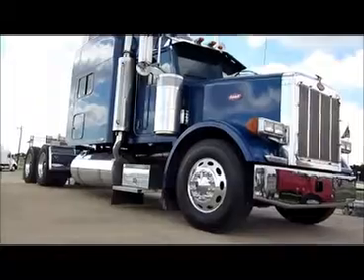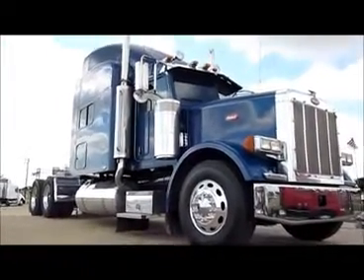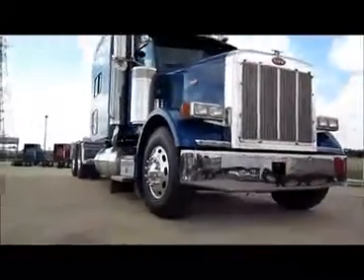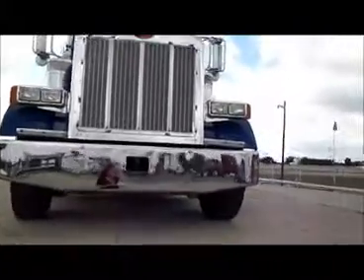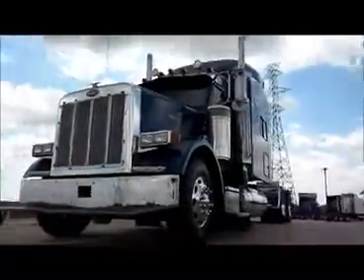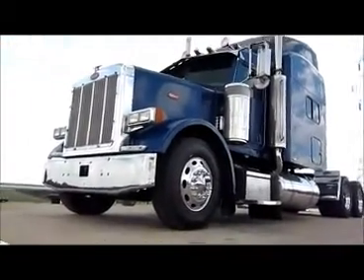This is stock number 21877, it's a 2007 Peterbilt 378, it's got a C15 cat engine, it's 475 horsepower, it's got a 10 speed air ride.